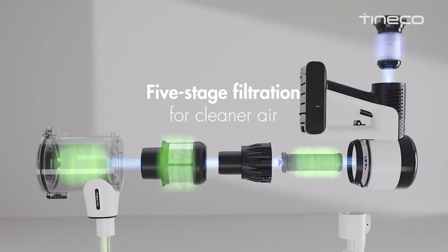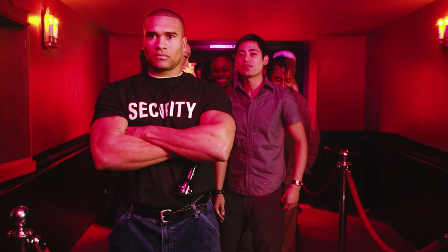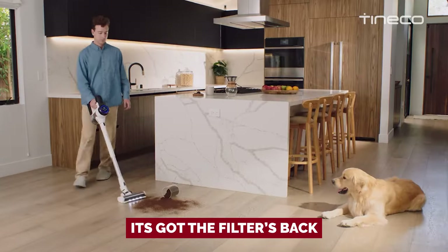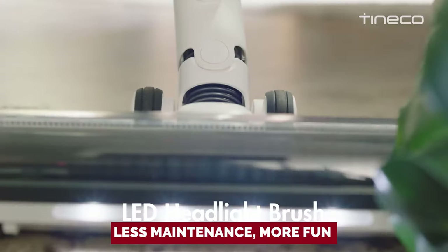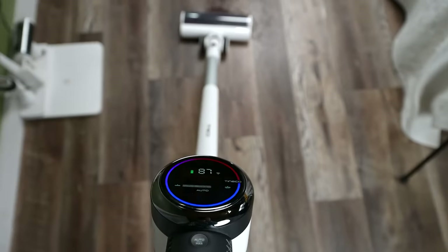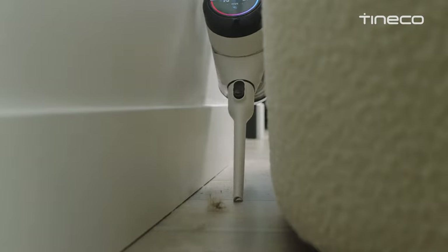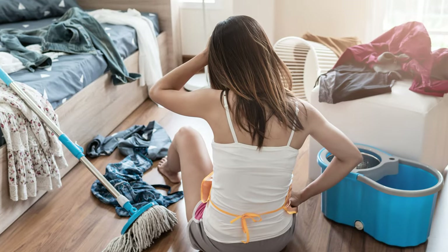For all you allergy sufferers out there, rejoice. The five-stage filtration system is like having a bouncer at a club — it keeps the dirt and dust out so you can breathe easy. Plus, it extends the filter's life, sparing you from constant washing. Less maintenance, more fun — win-win. Let the Pure One S15 Pro do the dirty work, and you can take all the credit for having a spotless home. Your floors and your back will shower you with gratitude.